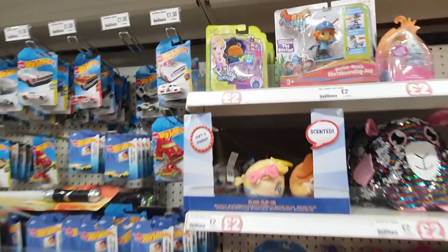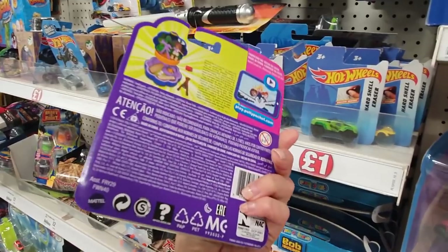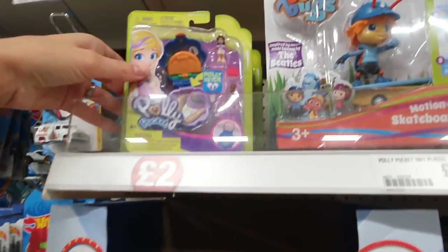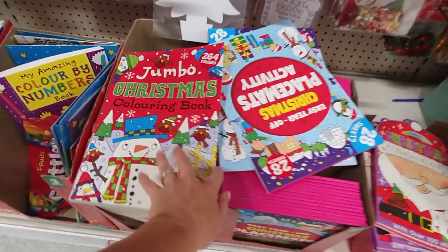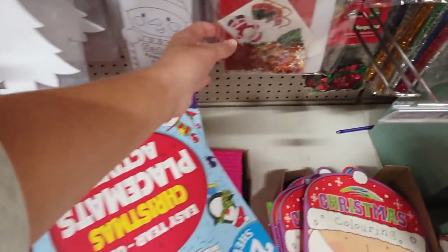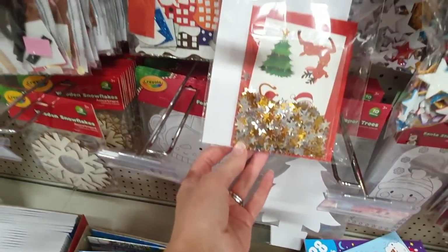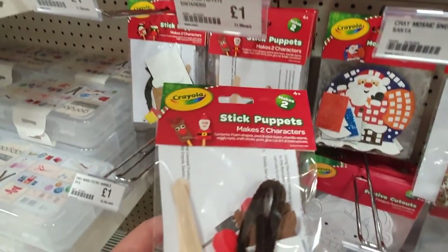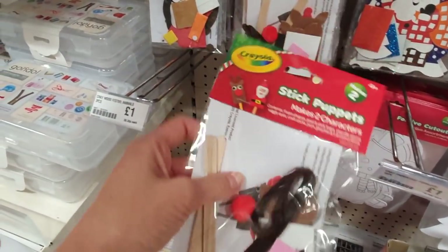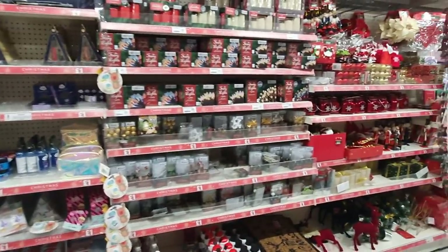These are like little Toy Story squeezy toys for two pounds - really good for Christmas Eve boxes. Oh my gosh, actual Polly Pocket for two pounds! I love that - these are actually really good for Christmas Eve boxes to give them something to do while you're busy doing any prep. Card making kits, that's quite cute. Little finger puppet making set - I'll get one of those each.